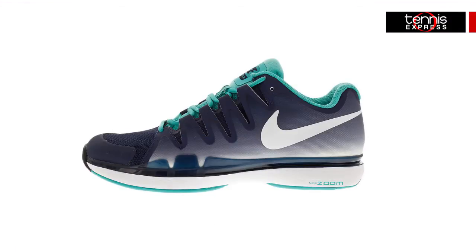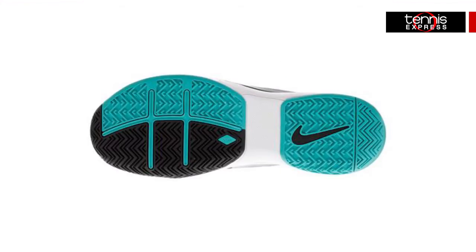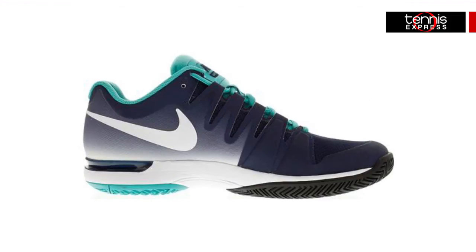Now let's talk about his footwear. To pair with his outfit Roger has decided to wear the Nike Zoom Vapor 9.5 Tour. This lightweight shoe is made for multi-directional speed with increased support and stability in the midfoot. Featuring maximum heel cushion and comfort and better abrasion resistance.